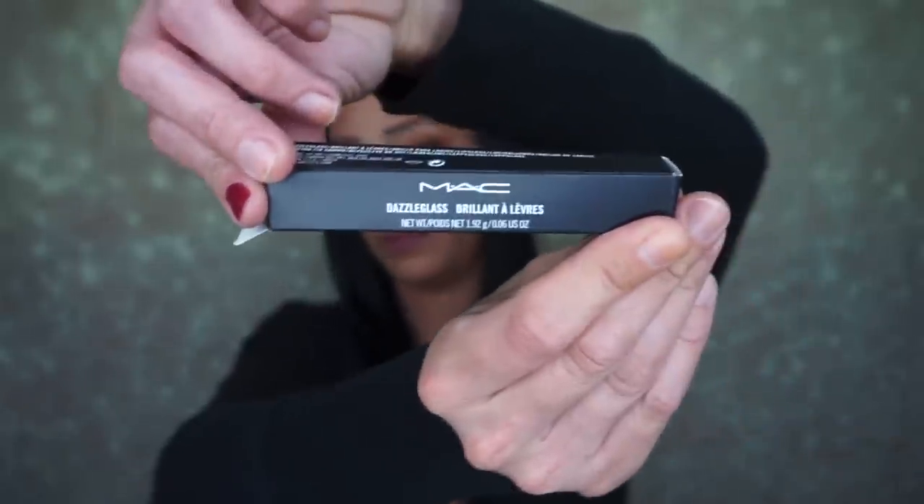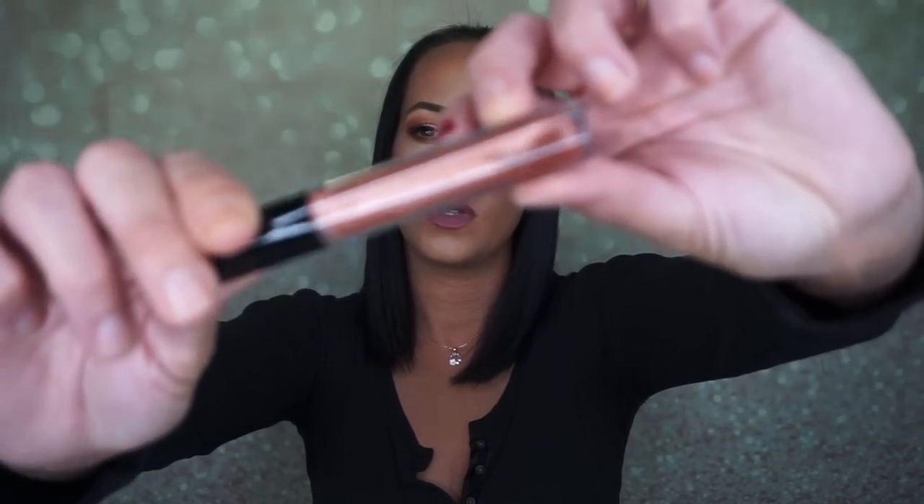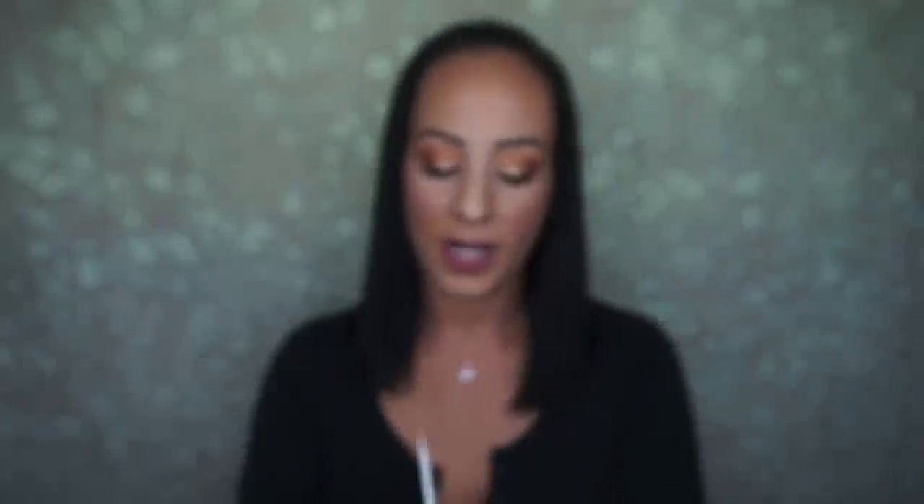Last but not least is the MAC Dazzle Glass lip gloss in Prancen Dancing. I love lip gloss so much and it looks like this - I love lip gloss. It smells fantastic, like cake. There it is - it's beautiful. That is everything I got from the BoxyCharm pop-up - all lip products this time, besides the Pro Filter primer.